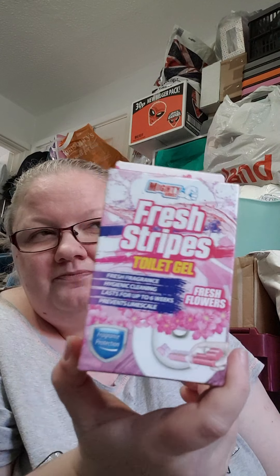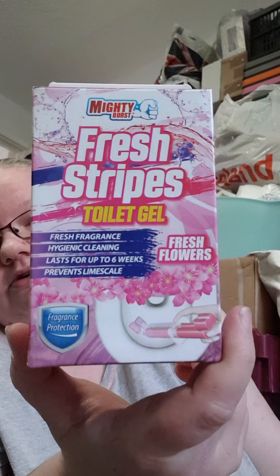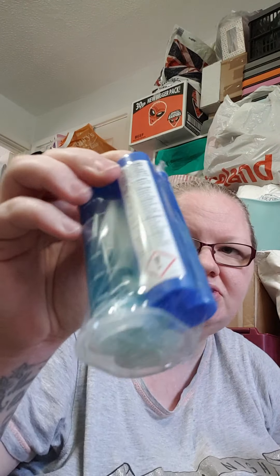I thought I'd try these — they're called Mighty Burst Fresh Strips toilet gels. This one is fresh flowers. I had the Duck ones before and they were okay, so for a pound I thought I'd try these. I got one in fresh flowers and one in ocean breeze. It's like a little tube — you put a pusher thing in the top, take the bottom off, and push it down so it sticks to the side of the toilet. It's like an air freshener and it tells you week one, week two, week three, so each push should last about a week.